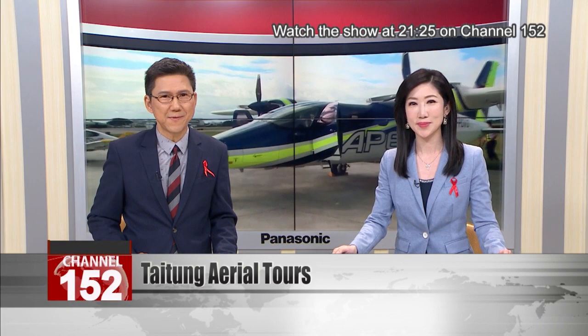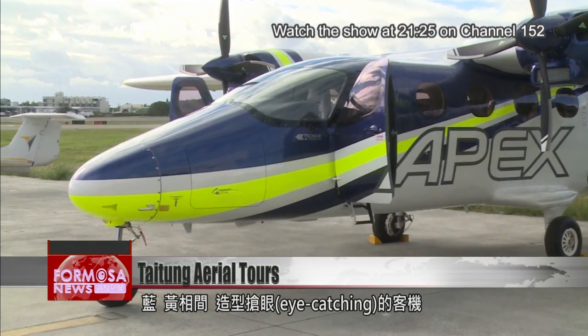It's also going to help improve emergency medical services for the region. An eye-catching plane with blue and yellow stripes sits on the tarmac at Taitung Airport, waiting to be taken for a spin.